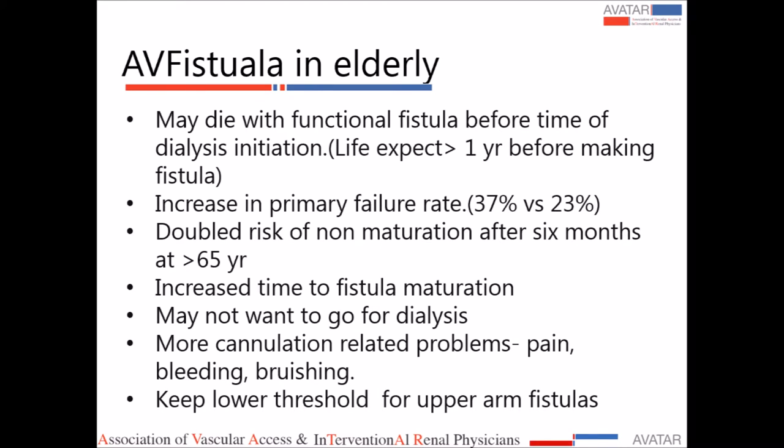Looking at AV fistula in the elderly: studies show only 50–60% of these patients will actually use the fistula in their lifetime. When making a fistula in elderly patients, life expectancy should be at least more than one year. There is an increased primary failure rate of 37% versus 23% in younger persons, a double risk of non-maturation even after six months, and increased time to maturation. The patient may ultimately not want to go for dialysis. At cannulation, there are increased risks of bleeding and bruising compared to younger persons.